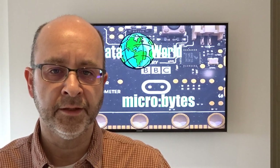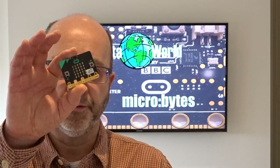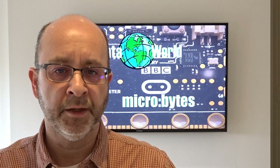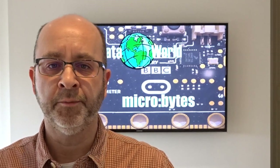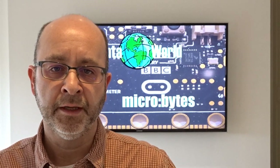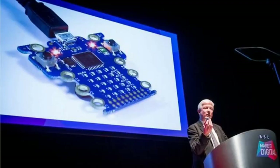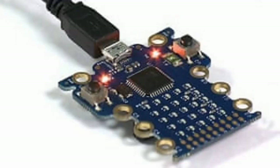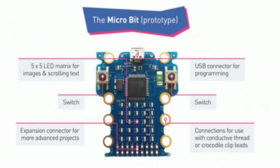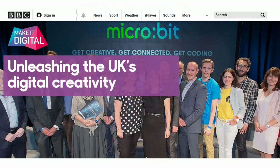Now, 30 years later, we have a spiritual successor to the BBC Micro in the form of the BBC Microbit. Again, designed by the BBC but this time with a whole host of partners including ARM, who interestingly are essentially the company that Acorn Computers went on to become. The original prototype was first shown back in 2015 at the launch of the BBC's Make It Digital campaign. Much like the original Computer Literacy Project, this is an initiative intended to encourage a whole new generation to pursue a career in computing, electronics and software.